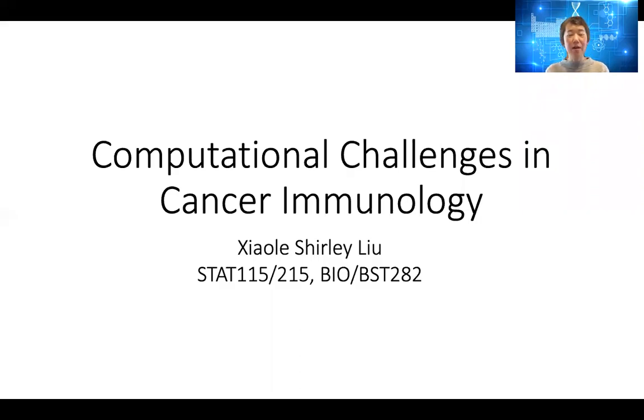Today we're going to talk about cancer immunology and immunotherapy. It's a new area that's really hot and a lot of people are interested in, and my group is also devoting a lot of effort to develop methods in this area.